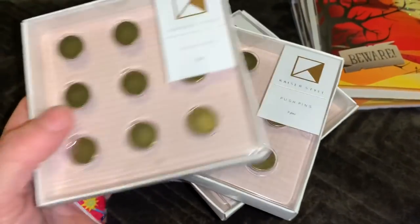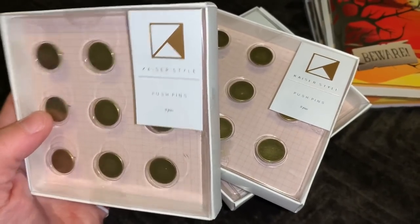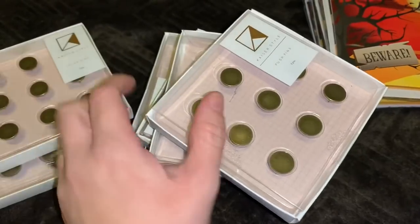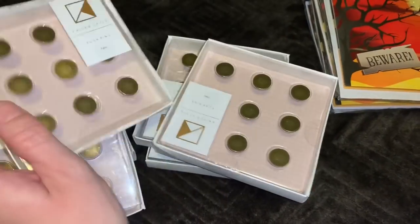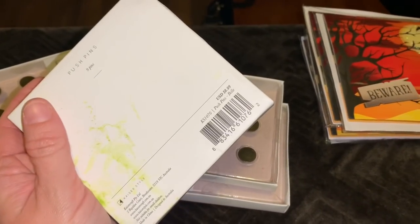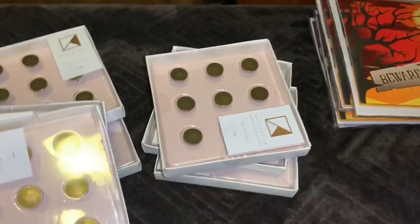Next up are a whole bunch of these pushpins — they're just thumbtacks in little circular designs. I think they're all the same. They're a little bit messy. These were $8.99 — who would pay that much for some thumbtacks?